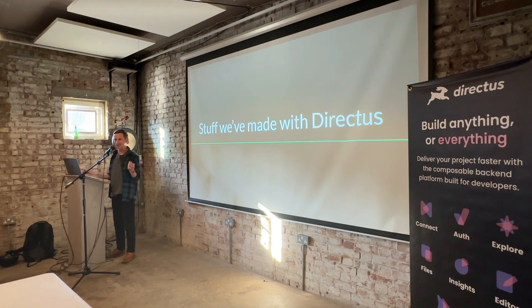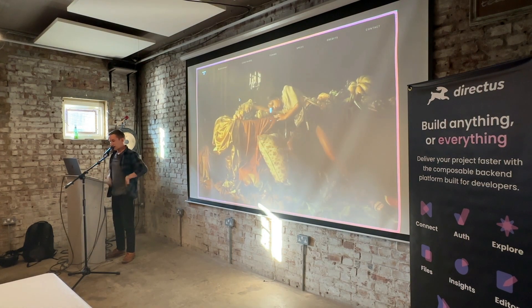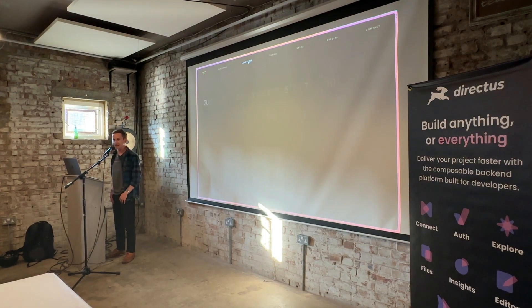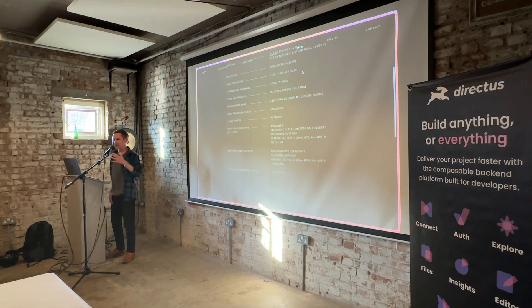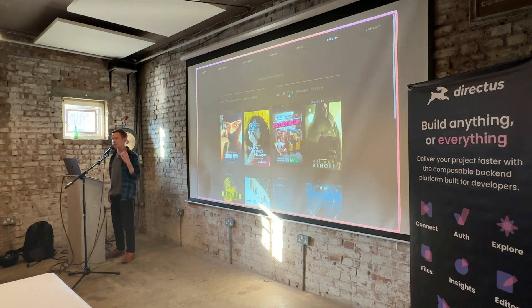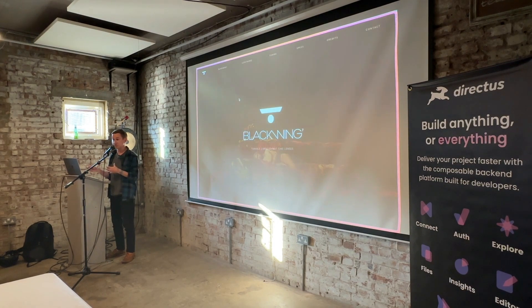I thought it would be interesting to show you a couple of things we've made at Pixie Labs. The first is a company called Blackwing 7. They make bespoke cinematography lenses for film, TV, and music videos. We took this site over from another agency — it was completely static — and the client wanted to be able to edit bits of it and make some of it interactive, which is where we turned to Directus.